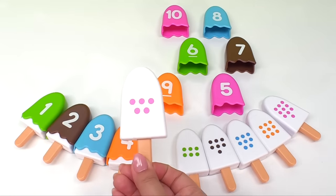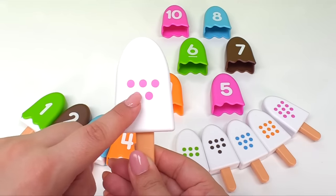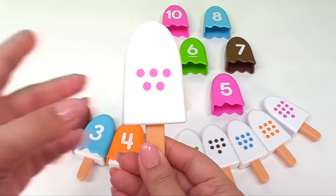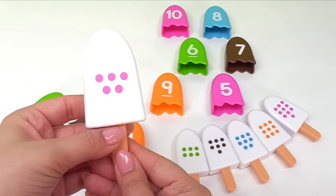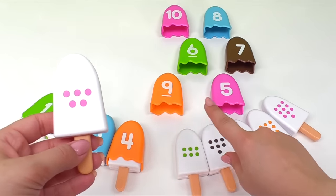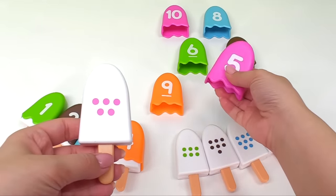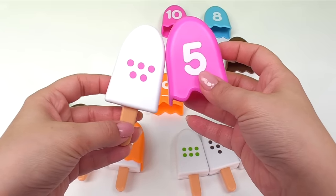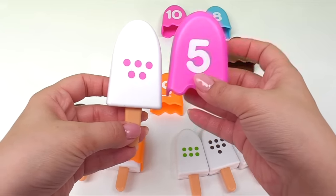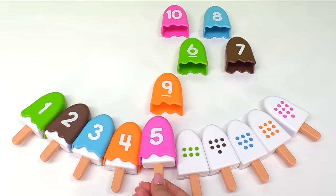How about this ice cream? It has one, two, three, four, five dots. That must mean we need the ice cream with the number five. Do you see the ice cream with the number five? Right! It's over here. Here's the ice cream with the number five. Now we can put the ice cream together. Let's put it right here.